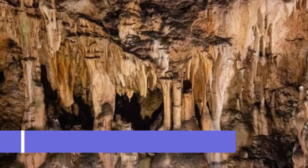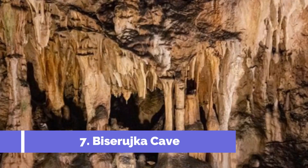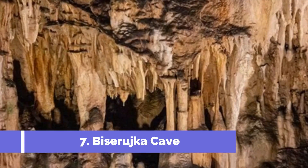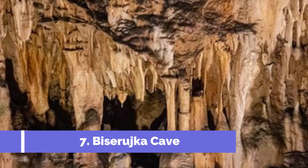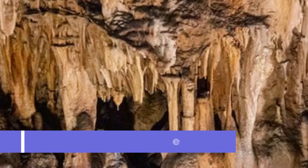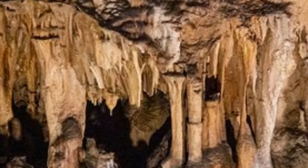Number seven: Bysarujka Cave. Located in the northern part of the island of KRK in Croatia, Bysarujka Cave is one of the most popular tourist attractions in the region. This enchanting limestone cave offers visitors a unique underground experience and is easily accessible, situated just a short drive from the town of Kralje.